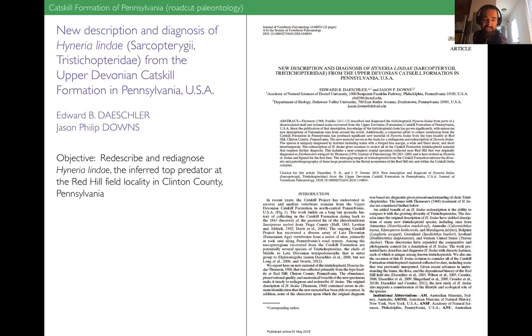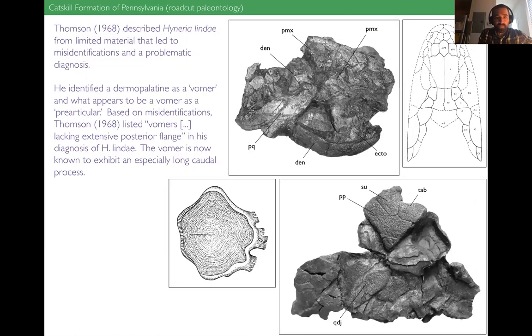In the decades we've been collecting at Red Hill — Hyneria is from Red Hill — we've filled cabinets up with this animal. We had the opportunity to go back to an animal described over 50 years ago from limited material, and really blow it wide open: offer a brand new, full description of the anatomy, and make sense of what this name really refers to now that we have a much better understanding of the animal. Hyneria is inferred to be the top predator at this Red Hill field locality — an enormous animal, probably around three meters long in life.